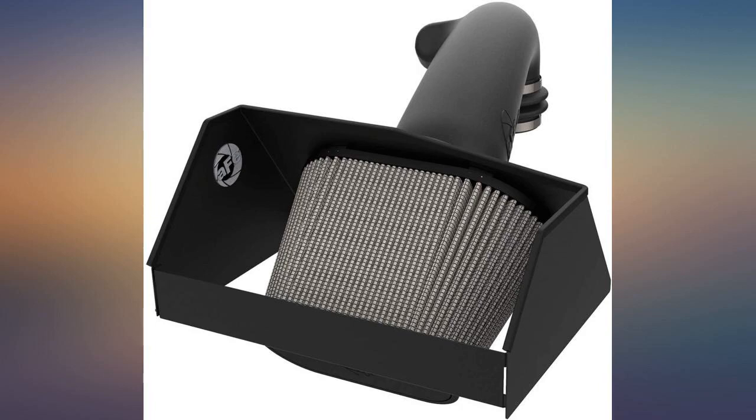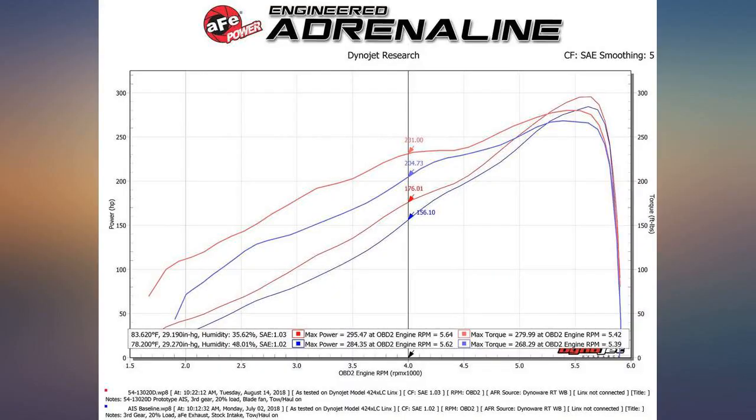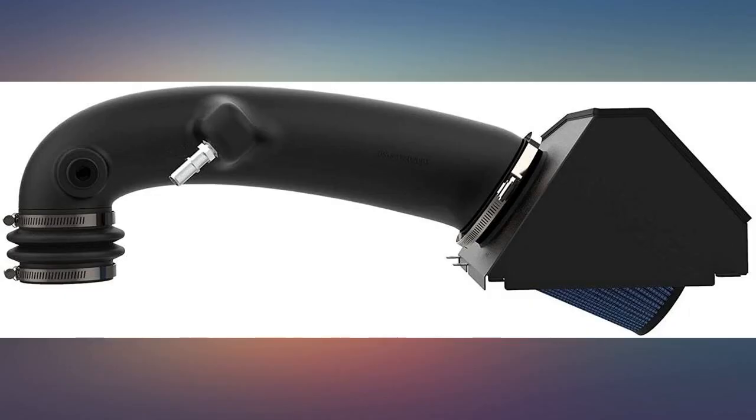The price was great, and could instantly feel an increase in power and sound. An amazing product, woke my 2019 Ram Rebel 1500 5.7 Hemi right up.